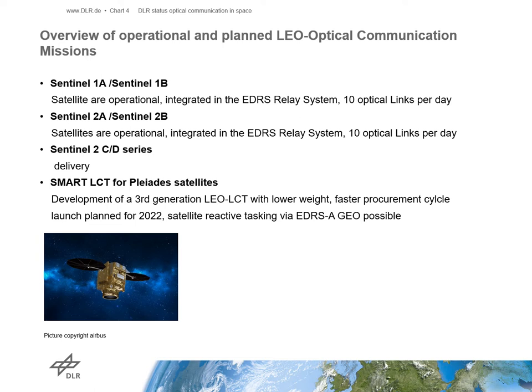Based on the requirements of LEO satellite operators for smaller satellites, a dedicated LEO LCT development was started. The SMART LCT has a lower weight and uses a modular approach, which makes accommodation on smaller platforms much easier. Based on the pointing capabilities of future LEO Earth observation satellites, the customer can now decide to order LEO LCTs with or without a corresponding coarse pointing assembly. The first customer of the SMART LCT without a CPA is the Pléiades NEO system from Airbus Defence and Space, which has a satellite retasking capability via the EDRS-A GEO satellite, giving the system a much more flexible way to react to near real-time user requirements.